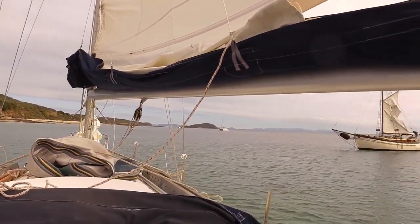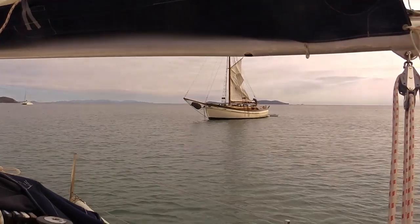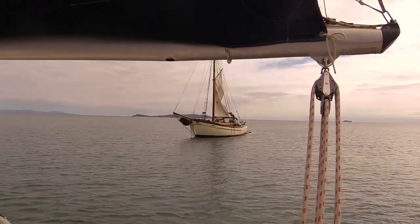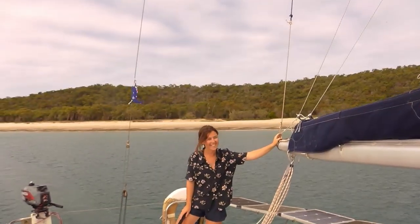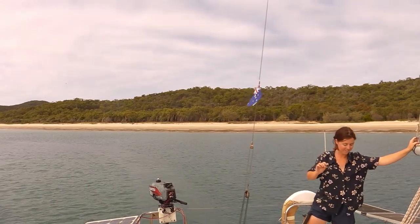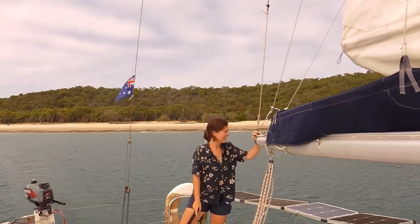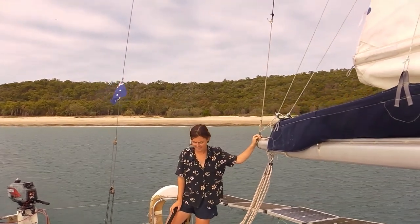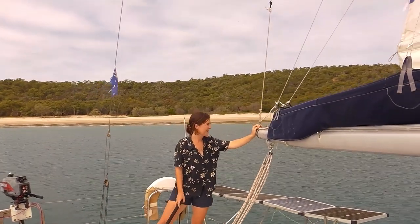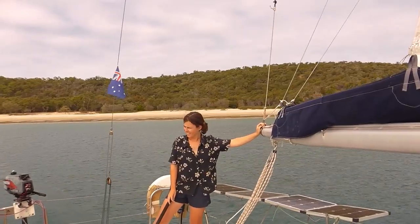We've spent five days at the Great Keppel anchored in this bay — one lovely boat here. We've been walking the beach behind us most days for a bit of exercise, and now we're off to Roslyn Bay Marina where we're going to pick up some diesel, some water, and Nicole's going to risk her life on the bus and go and get some food, mainly fresh vegetables.